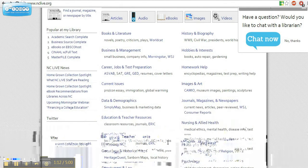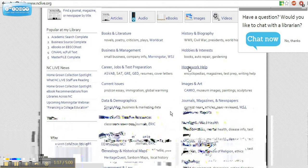Need to complete research for a project for a class? NCLive can help with homework help. Need help finding information about a company that you want to work for? Or do you need to prepare for an exam for your profession? NCLive can help with the career jobs and test preparation link.